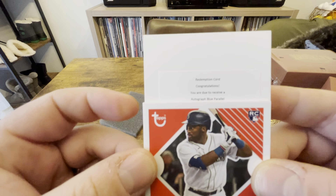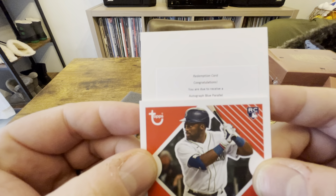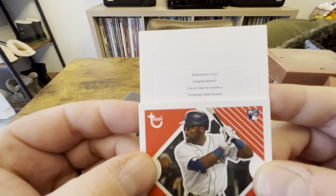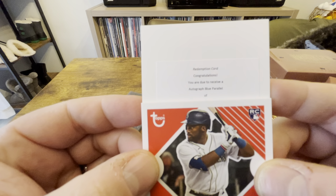First auto — we've got Taylor Trammell. I'm okay with that. I mean, he didn't do much but he's one of those upside guys, so I'm okay with that.